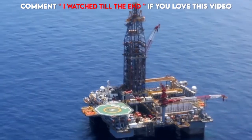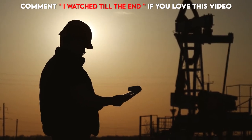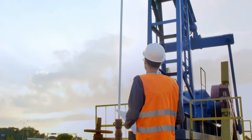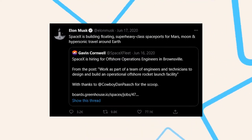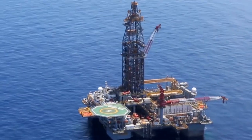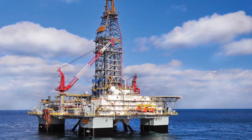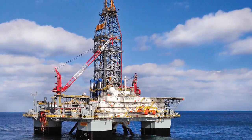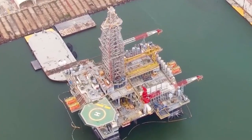In June of 2020, SpaceX announced it was seeking a team of engineers and technicians to design and build an operational offshore rocket launch facility. SpaceX CEO Elon Musk confirmed on Twitter that the company was building floating super-heavy class spaceports for Mars, moon, and hypersonic travel around Earth. In keeping with this lofty goal, the two rigs have been given the monikers Deimos and Phobos after the two moons of Mars, which sounds a lot better than their previous names, Ensco Valaris 8500 and Ensco Valaris 8501.